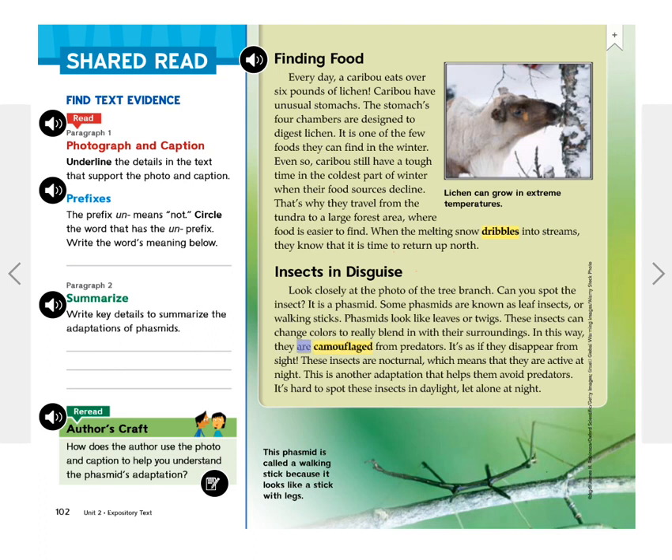It's as if they disappear from sight. These insects are nocturnal, which means that they are active at night. This is another adaptation that helps them avoid predators. It's hard to spot these insects in daylight, let alone at night. This phasmid is called a walking stick because it looks like a stick with legs.